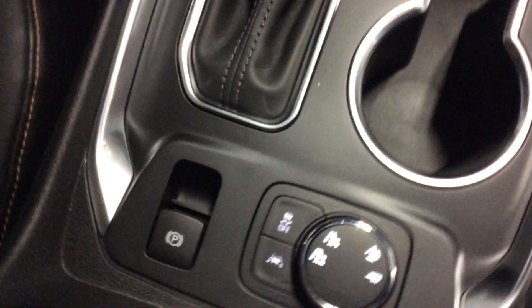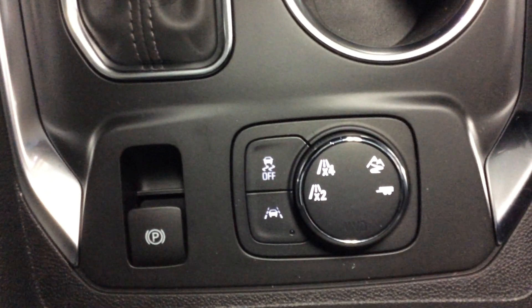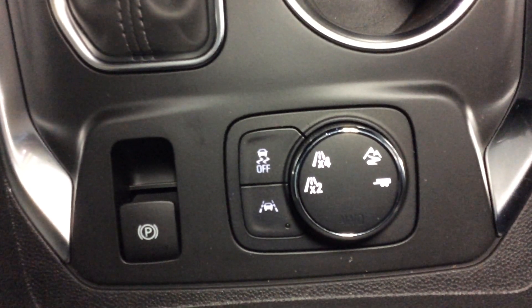The center console has lots of room to store items in. There's a lamp in there and a tray — you can lift that out. It's a nice deep area. The tray provides a space for little items. You've also got the electric parking brake along with the shifter for the transfer case.